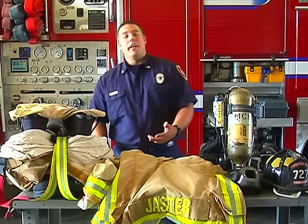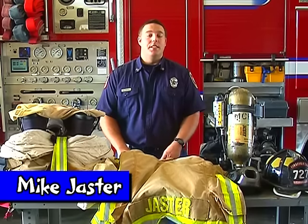Hi, my name is Augustine. My question is for a fireman. How much does your suit weigh? That's a great question. My name is Mike Jaster. I'm a firefighter paramedic with Missouri City Fire Rescue Services.